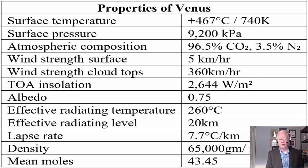Top-of-atmosphere insolation compared to Earth's 1,360 watts per square meter — Venus has 2,644 watts per square meter, 1.9 times what Earth gets. The albedo is very high at 0.75, so Venus is covered in white fluffy clouds. The lapse rate is very similar to Earth's — you may as well call it auto-compression. Atmospheric density at Earth's surface is 1.2 kg/m³; Venus is 65 kg/m³. The mean molar mass of Venus's atmosphere is 43.45, reflecting its very high CO₂ concentration.